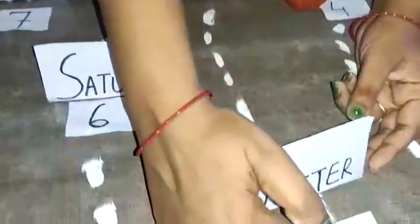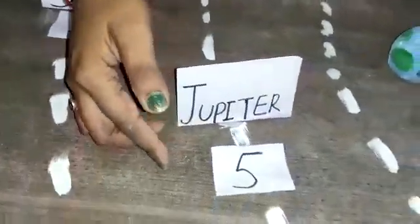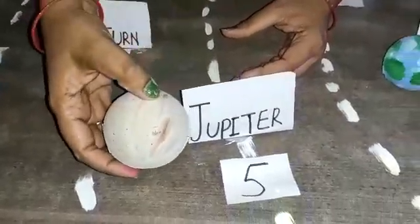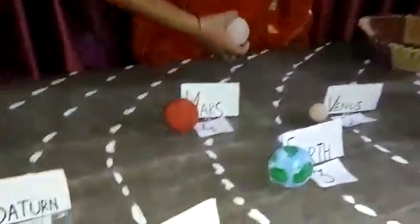Then comes the fifth planet in the solar system, that is Jupiter. You know the speciality of Jupiter — it is the biggest planet in the solar system. It also revolves around the sun in a circular orbit.